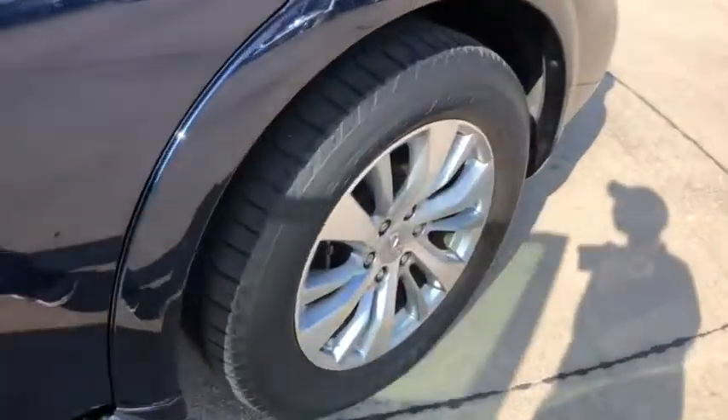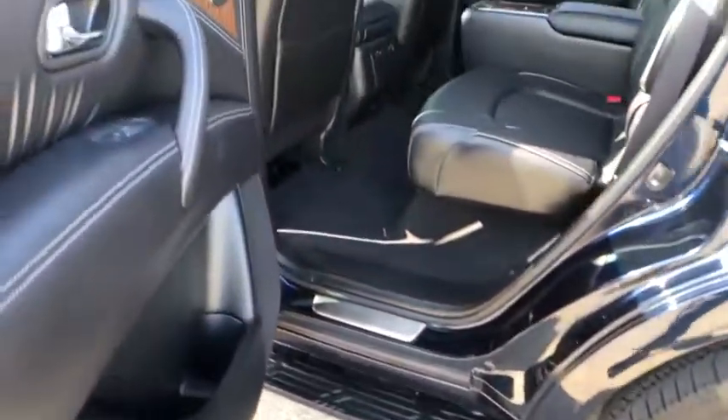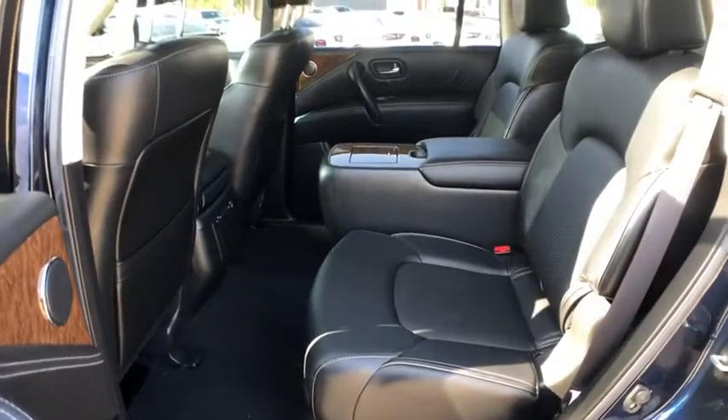Traction control, leather-wrapped steering wheel, dual airbags, HomeLink garage door opener, alloy wheels, power steering, four-wheel disc brakes, and fog lights.